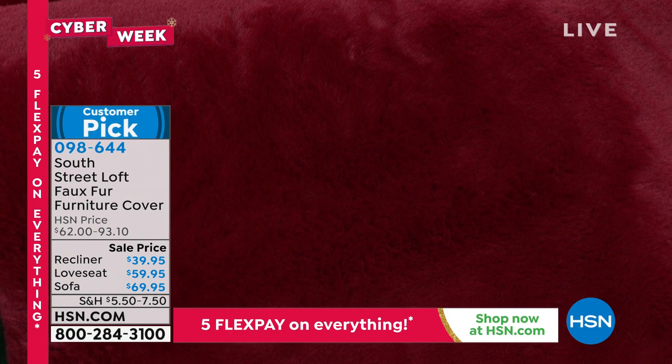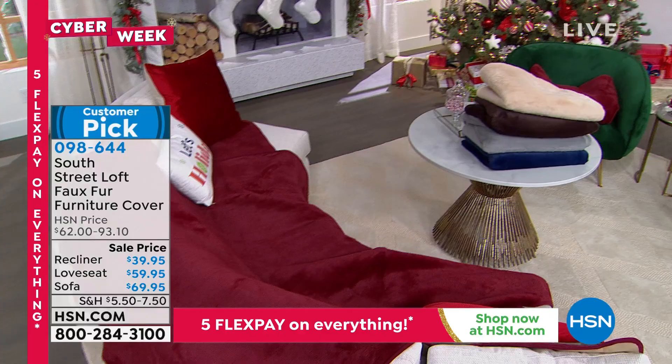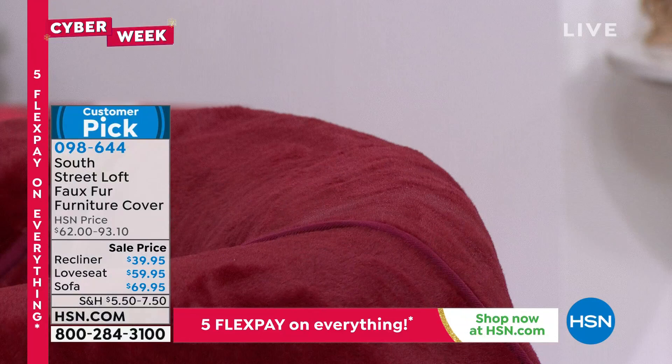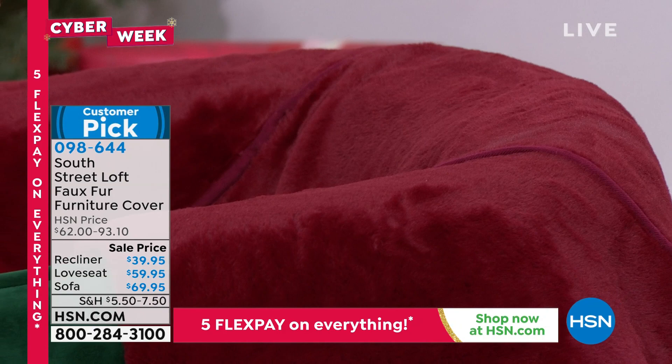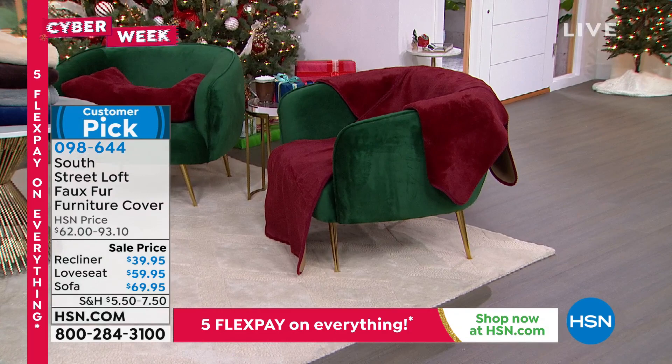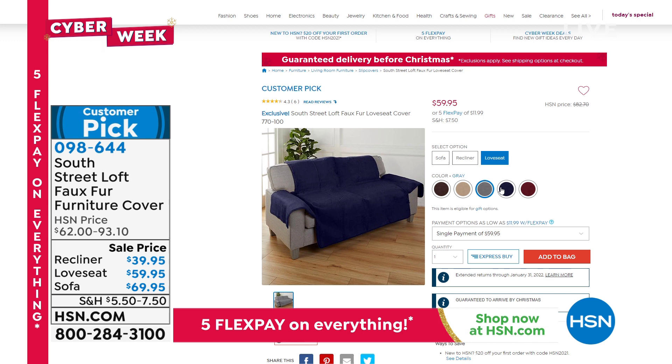We're offering the lowest price we've ever offered for lazy boy recliners covered in leather or upholstery. Maybe you just want to cover and protect it, or really elevate the look. These are customer picks and they're really limited — we have lowered the price so incredibly. You've got your recliner, your love seat, your sofa, a variety of colors to choose from. Item number 098-644. If you already own them, come on back — this is the lowest price you've seen all year during Cyber Week here at HSN.